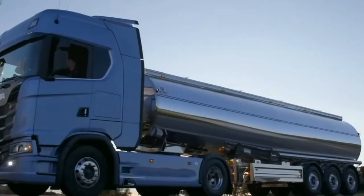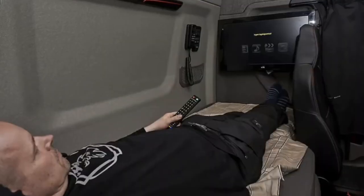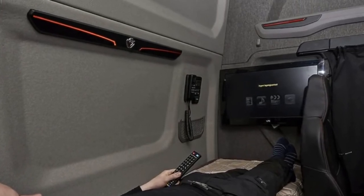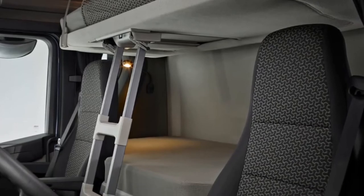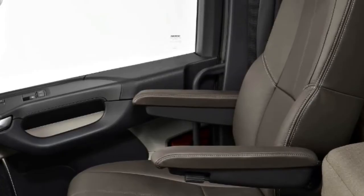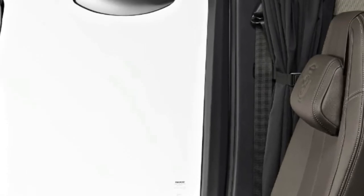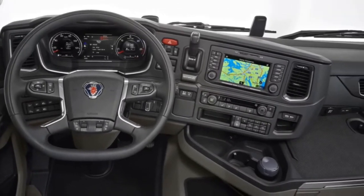Scania S-Series. The new S-Series raises the stakes in long-distance driver comfort. Discover an interior that's a haven of luxury, designed for spacious living. The flat floor, extended storage facilities and exceptional view from the driver position all add to its unique appeal. Features such as the new positioning of the driver seat, lowered side window and a larger surface area of glass offer even greater visibility. The dashboard has also been lowered slightly to enhance forward visibility.